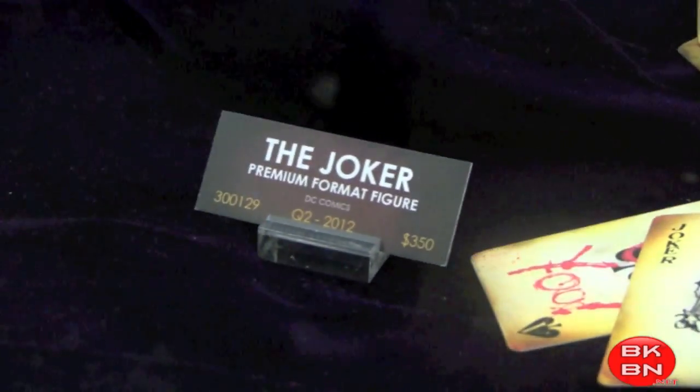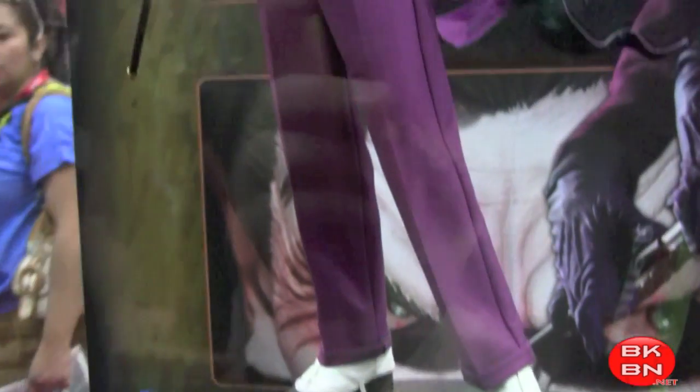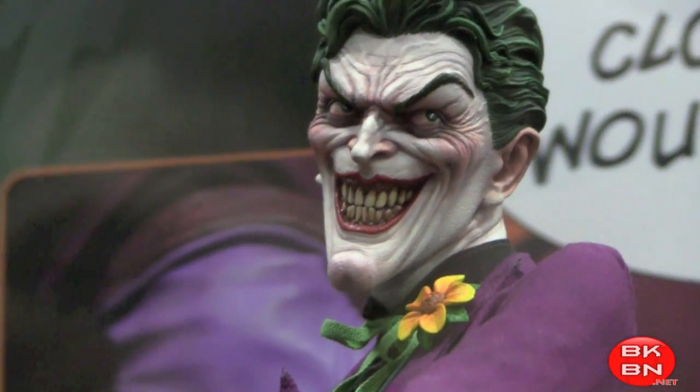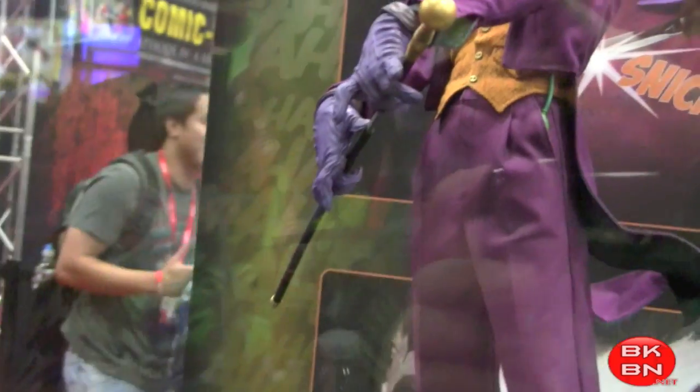Sideshow Collectibles is doing DC statues and figures — we're getting a Joker premium format. This one looks amazing. I love this sculpt. That smile is evil — the clothes, the whole thing — that is awesome. I love that he has his cane.